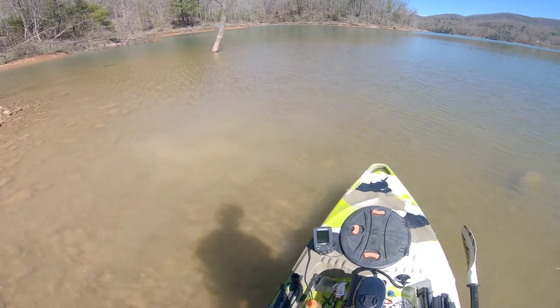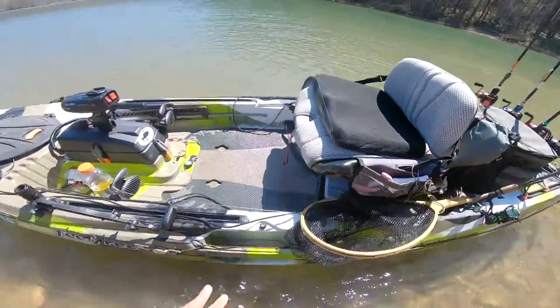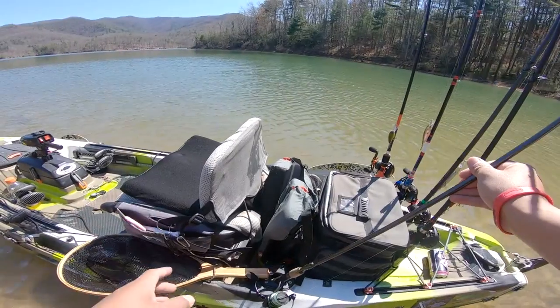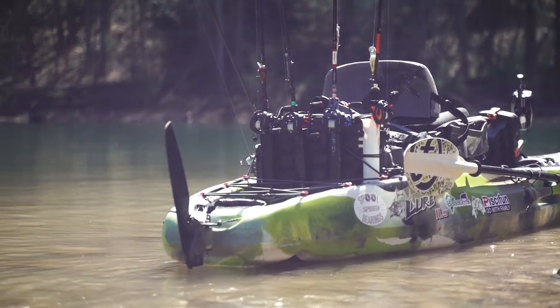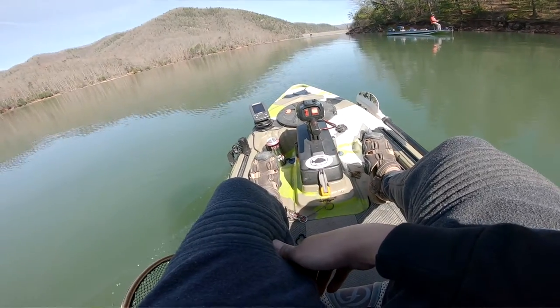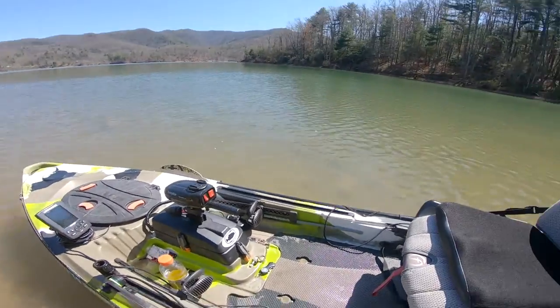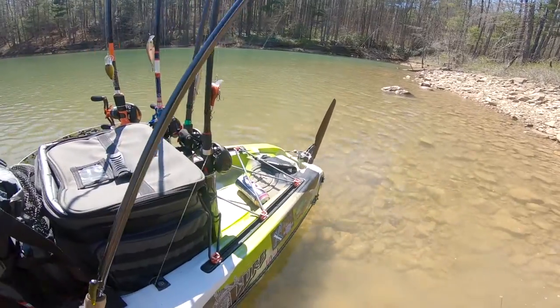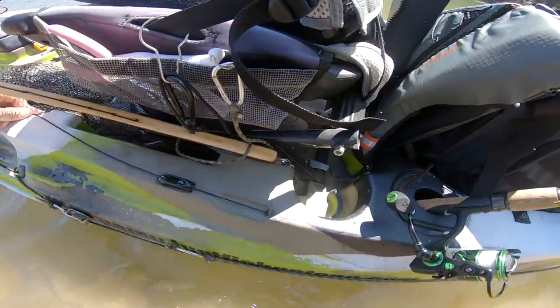The third reason I love this kayak is because of the rudder system right there. It allows me to use the foot pedals to control and steer where I'm going. If the wind is pushing me I could go with the wind and steer at the same time — that right there is a must for all fishing kayaks. It drops down just like that with this lever.